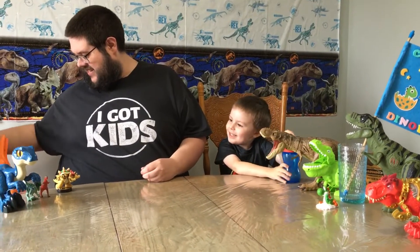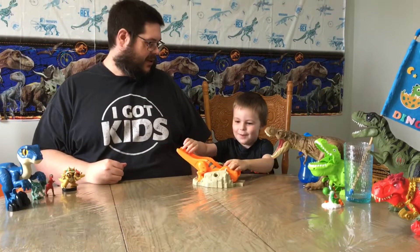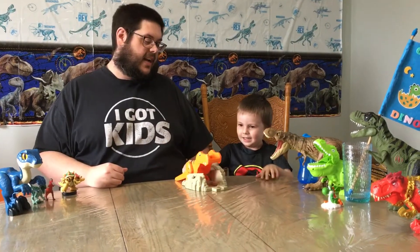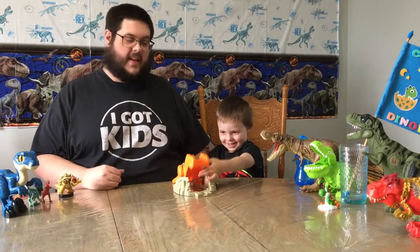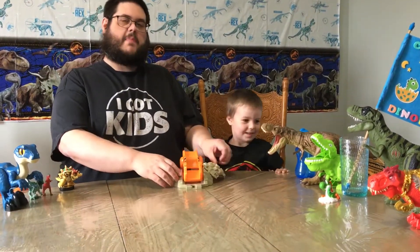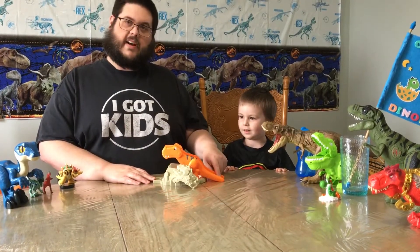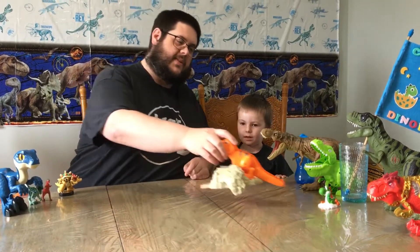What do we have next? Another ramp. What is this, Ethan? From Paw Patrol. This is a ramp. Is it for cars? This came from Paw Patrol Dino Rescue. That's cute. T-Rex ramp. Lots of T-Rex ramps.